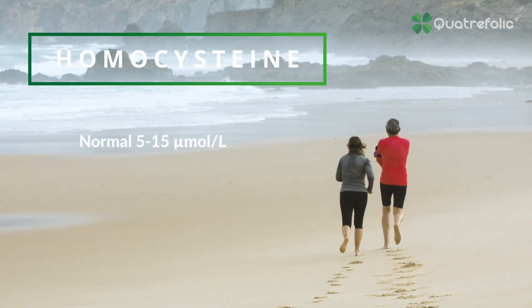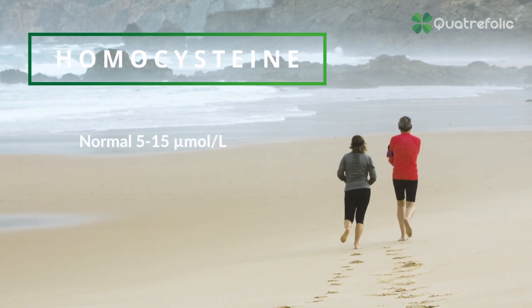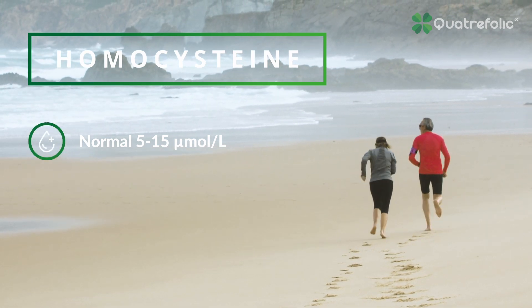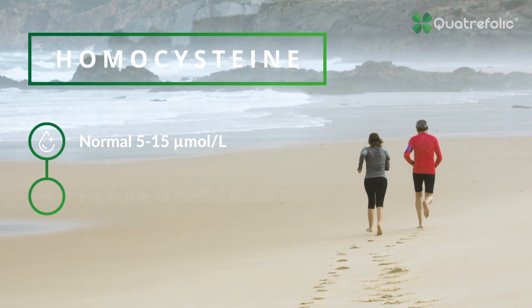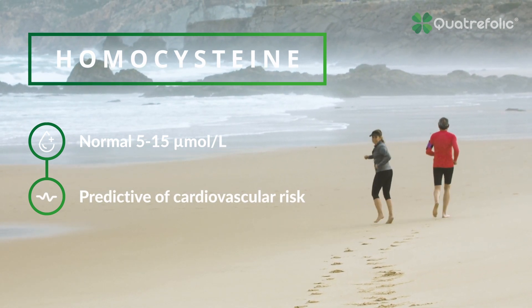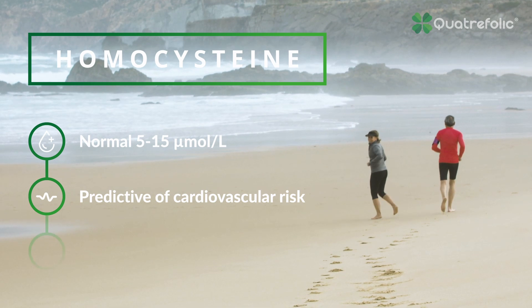What about homocysteine? Homocysteine is a common amino acid found in the bloodstream as part of the body's methylation process, with normal levels between 5 to 15 micromoles per liter. It is a significant biomarker for overall health status, and abnormal elevation is predictive of cardiovascular risk.